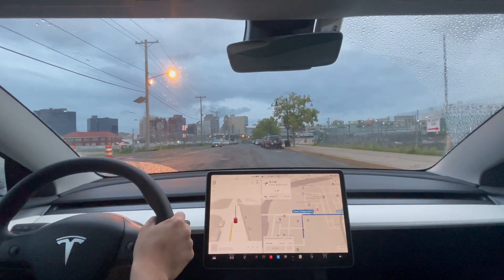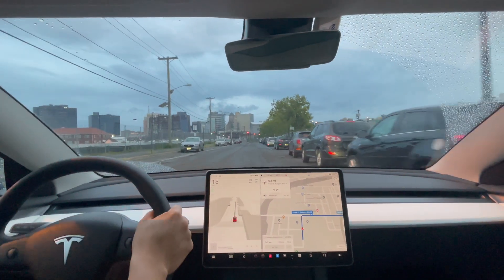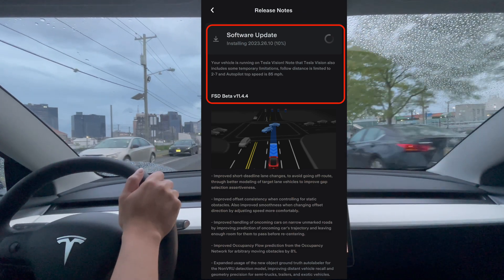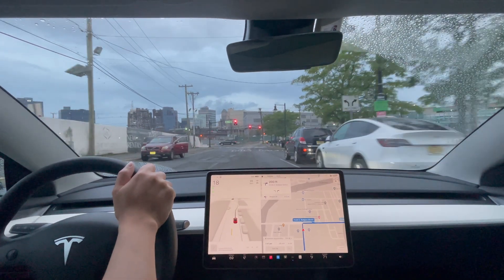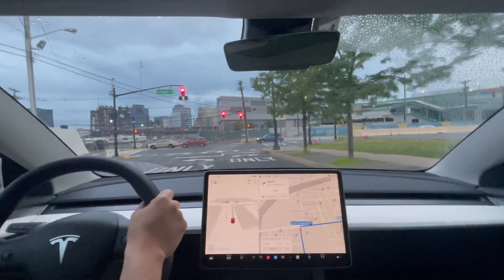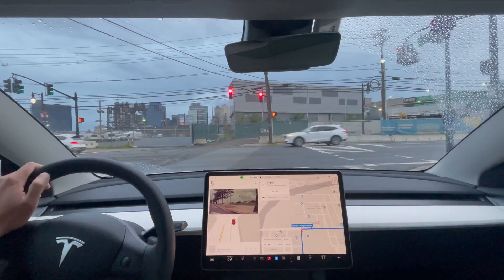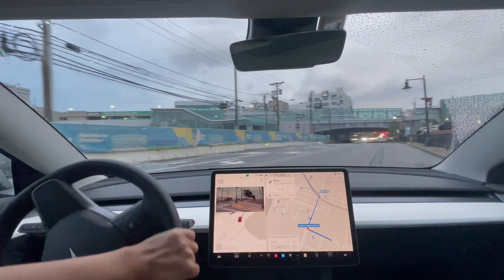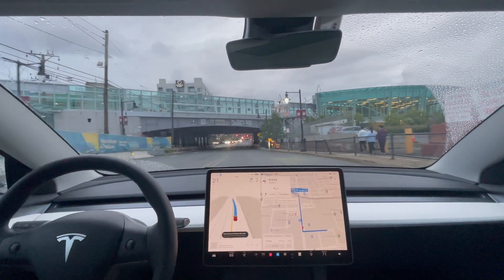Hey everyone, just another Tesla guy here. Just got an update that will bring Full Self-Driving version 11.4.4. I quickly hopped in my car after the software update and I'm doing a test drive to see how it performs. I'm heading to Walmart to see if there's any improvement on the steps where I notice it usually doesn't do well. First impressions of version 11.4.4.